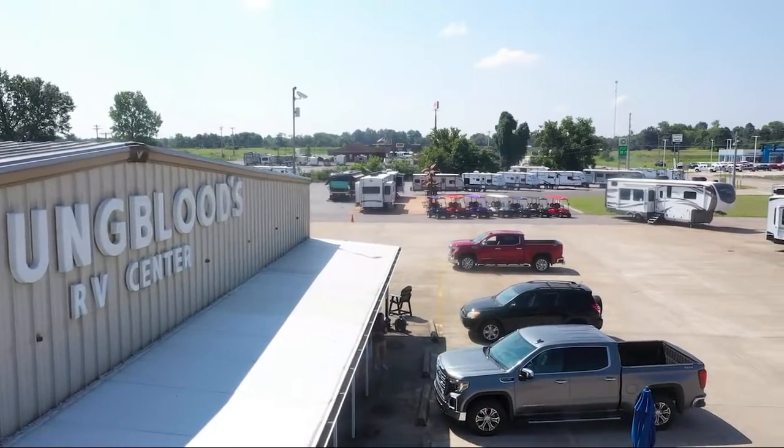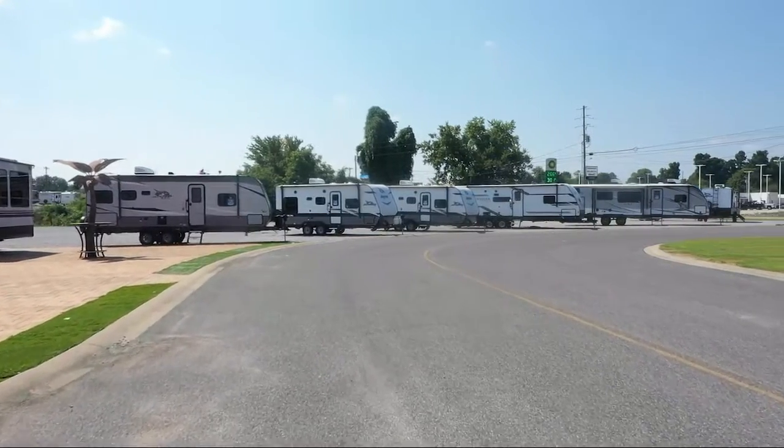Welcome to Youngblood's RV and Outdoor, and here's a walkthrough of one of our great RVs.